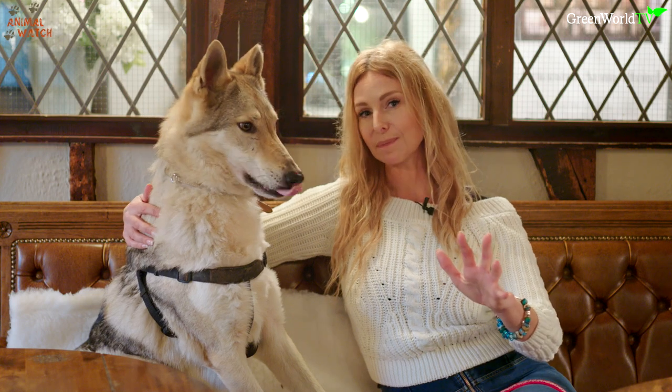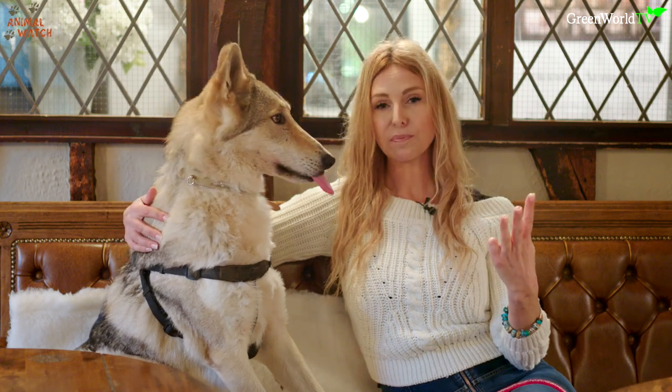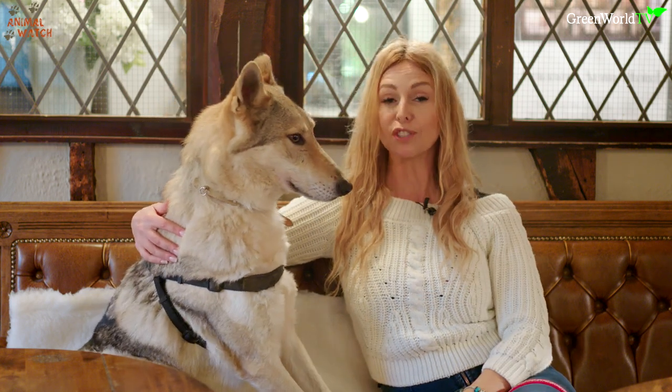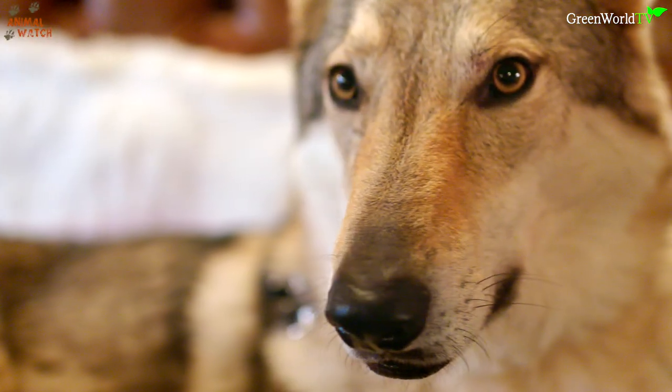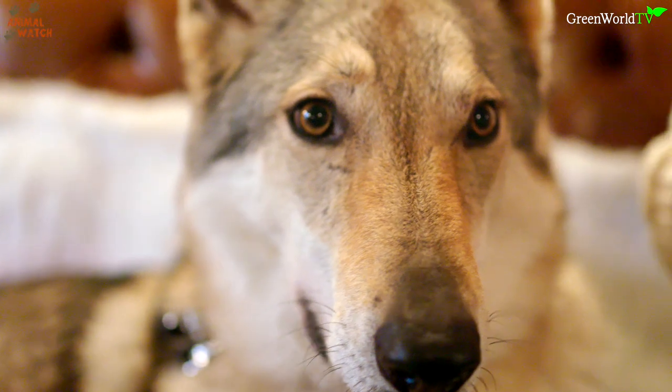I get asked an awful lot about the differences between these three wolf dog breeds because they're all descended from the German Shepherd and the European Wolf. Today Kumi and I are going to go through absolutely everything about all three breeds including their history, looks, and temperament so you can understand the fundamental differences between these three incredible wolf dogs.